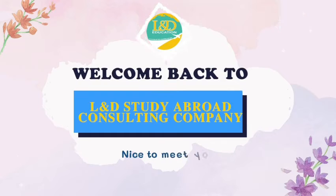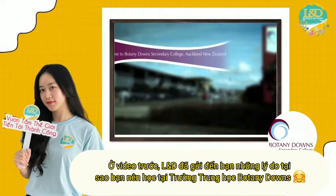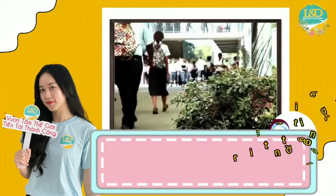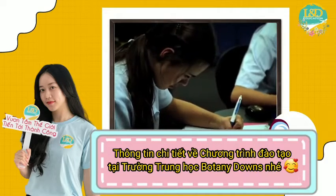Hello guys! Welcome back to today's video of L&D's study abroad consulting company. In the previous video, L&D sent you guys the reasons why you should study at Botany Down Secondary College. So today, let's come together with detailed information about the training program at Botany Down Secondary College.